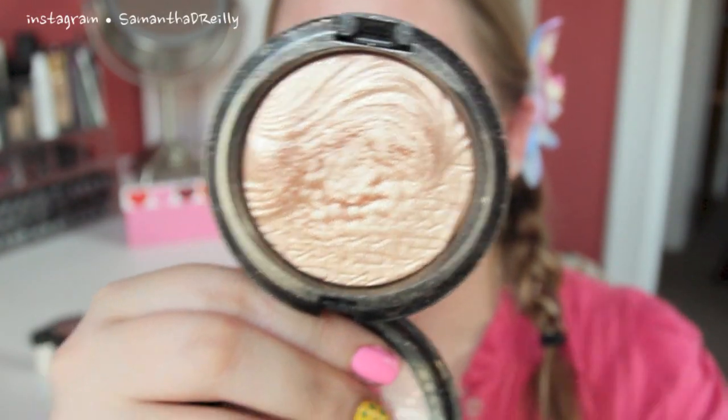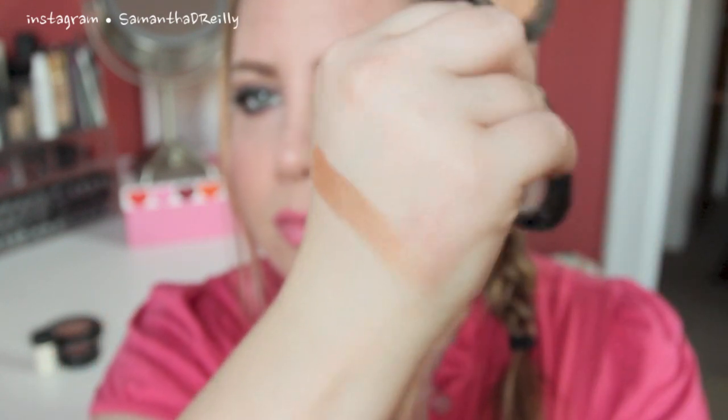My last four products are highlighters. I'm starting with 'Whisper of Gilt' - it's an Extra Dimension Skin Finish by MAC. I know it's limited edition, but MAC releases this at least twice a year. It is just the most gorgeous gold highlight on the planet. Look at this - I've used the hell out of it and I love it. Even though it's limited edition, you can get your hands on it because MAC releases it frequently. When this comes out you need it in your life.